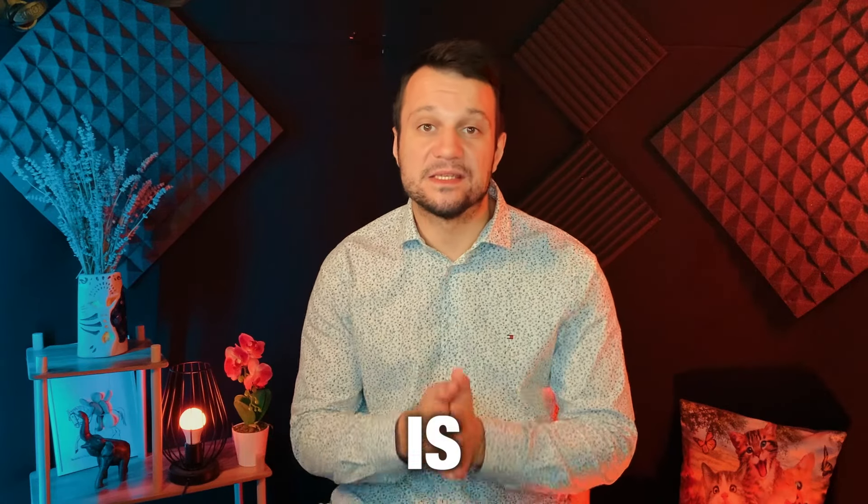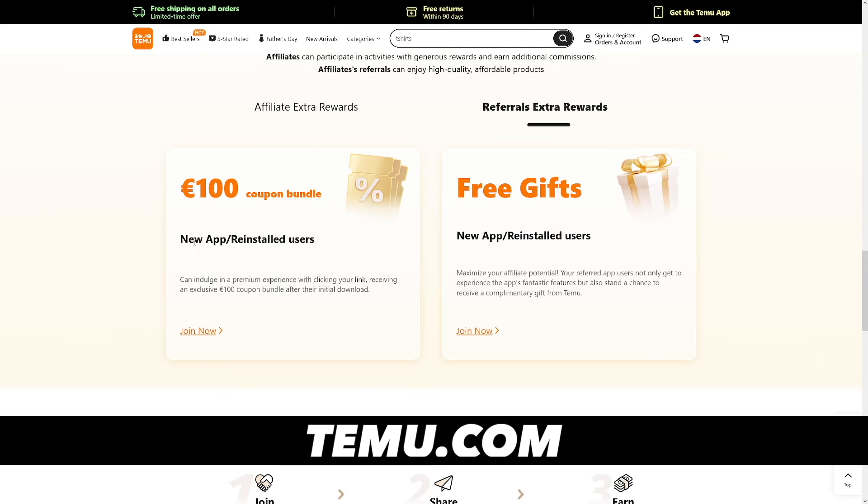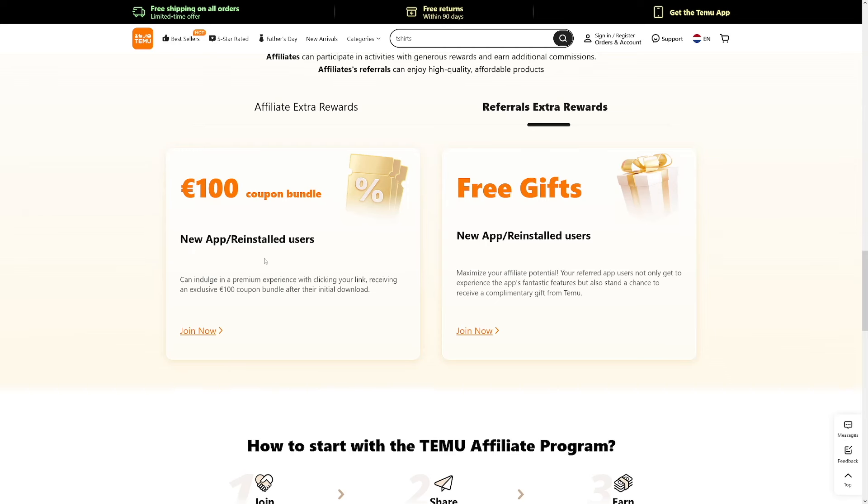First of all, the best thing about this is downloads. If anyone installs the app through your link, they will get a $100 coupon bundle. This means that they can buy anything they want with this coupon. This is a great incentive for users to click on your link.